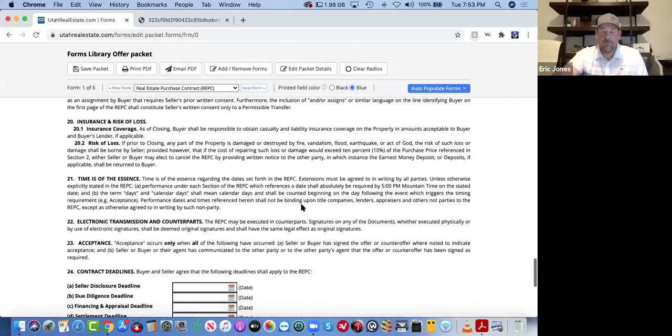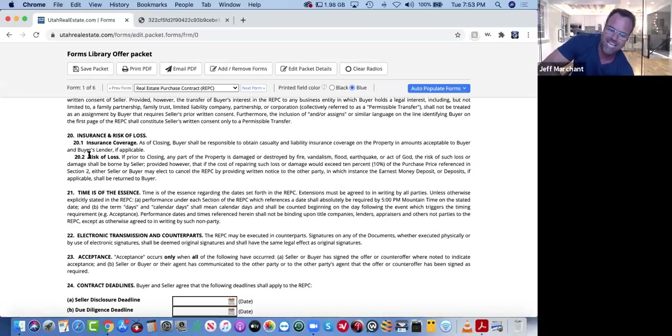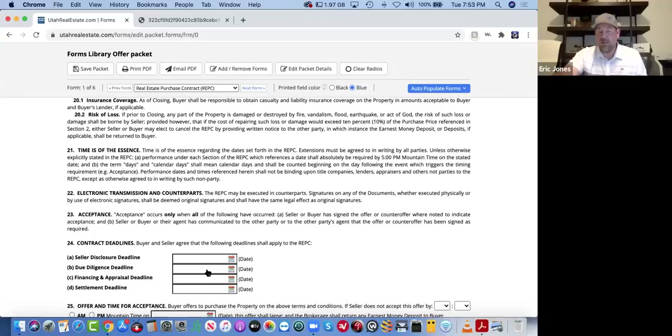One thing I point out is 'time is of the essence.' We want to move as quickly as we can on the transaction out of respect for all parties. And the important part of that clause — the date down below in section 24, those deadlines — it says right here: it shall mean 5 PM mountain time on the stated date. It doesn't mean the calendar date, it doesn't mean midnight. When you have a date, it expires at 5 PM. That's a really important thing. Your due diligence deadline is your first really big deadline to pay attention to.